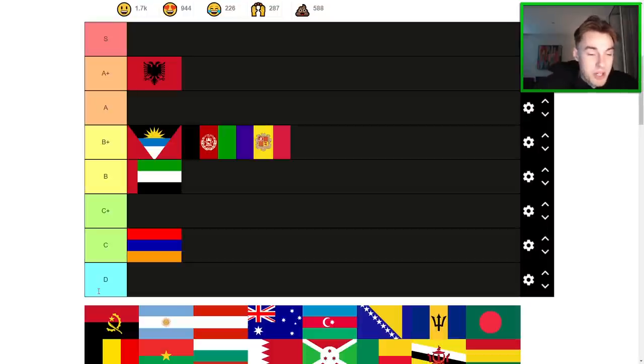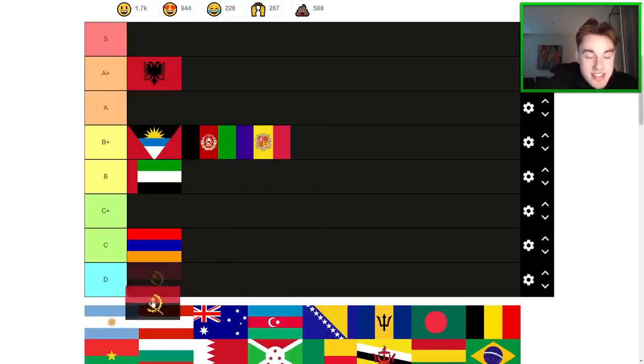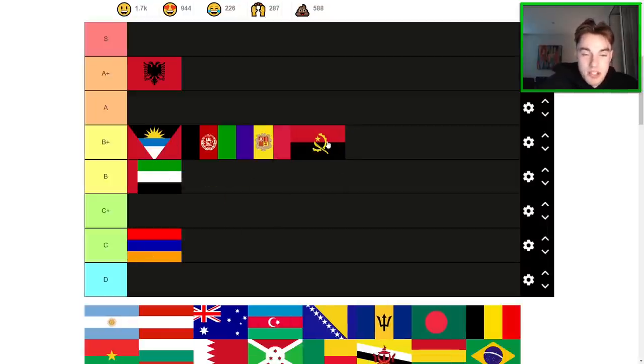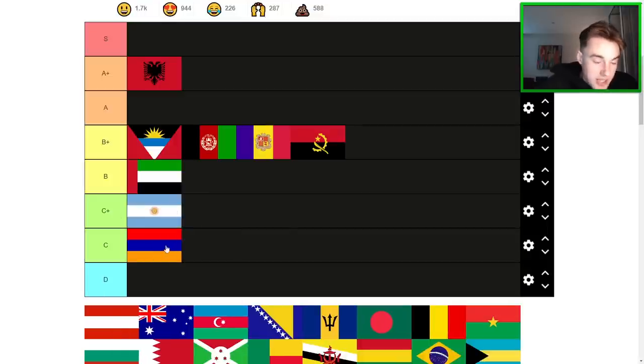Angola is a pretty cool flag — they've got the machete and the star. I don't think it quite looks as good as Antigua and Barbuda, but it's on a similar level. Another B+, and it's definitely above B because it's got a cool, clean design. Argentina is not actually my favorite flag. I think it's definitely better than Armenia, but I don't really like the color design. It doesn't pop out that much. Argentina is probably C+ for me.